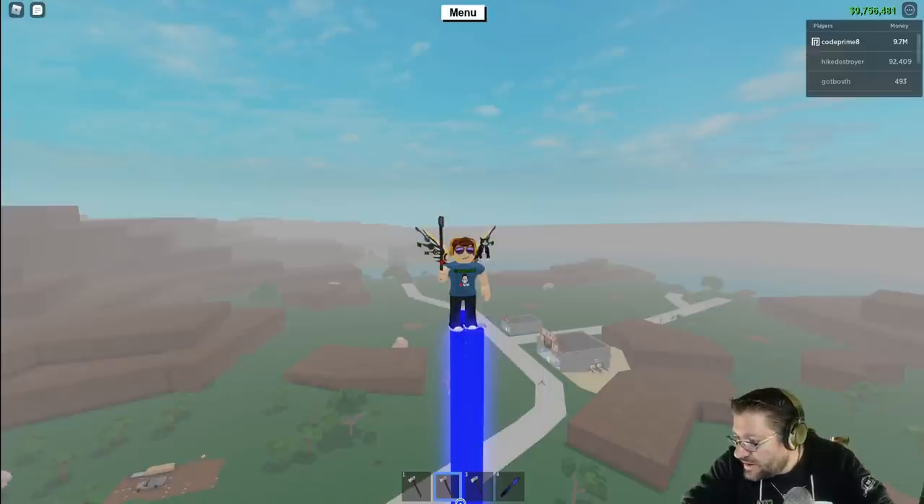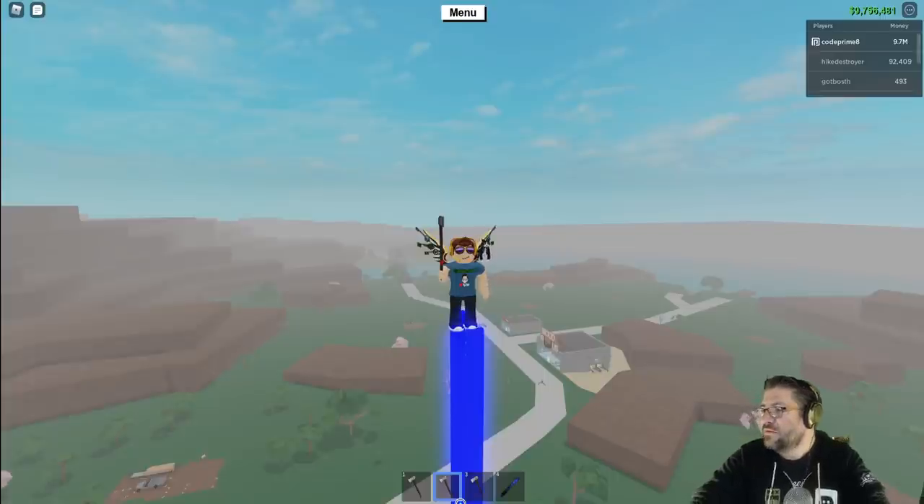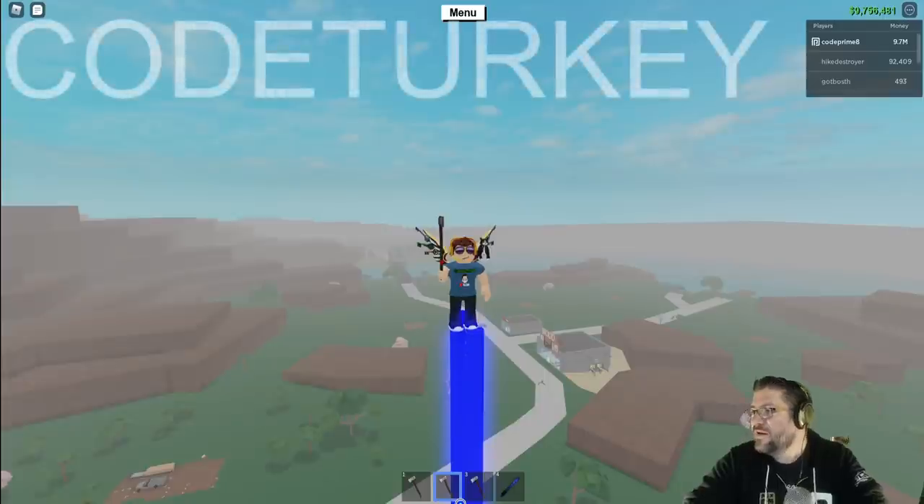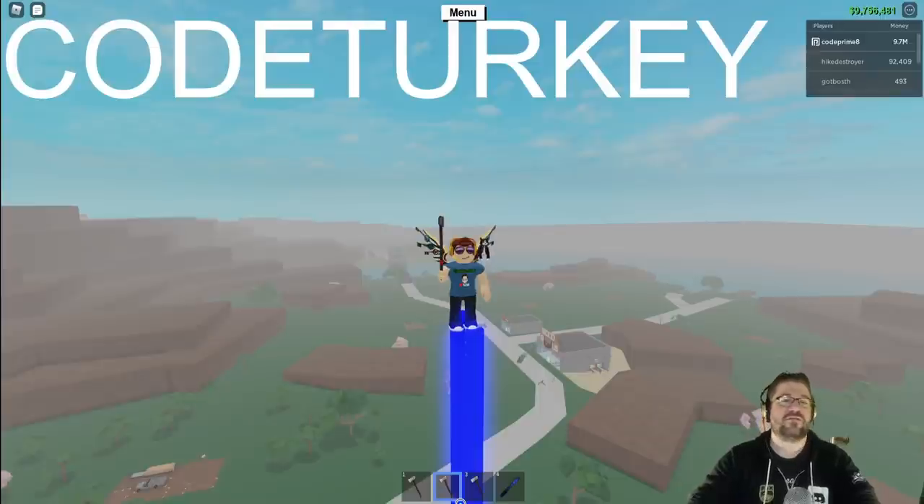I have a code. We're just going to call this a promo code. And it's going to be, in all caps, CODE TURKEY. This right here — CODE TURKEY on Teespring — will give you 50% off your purchase.